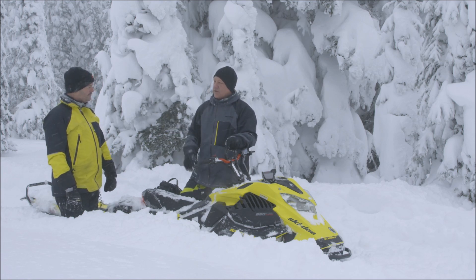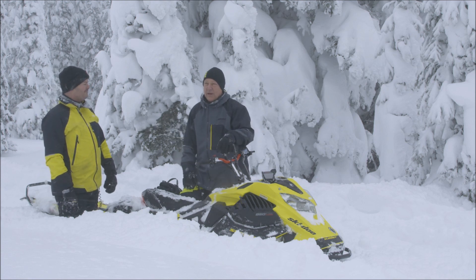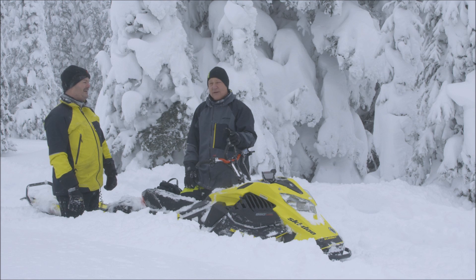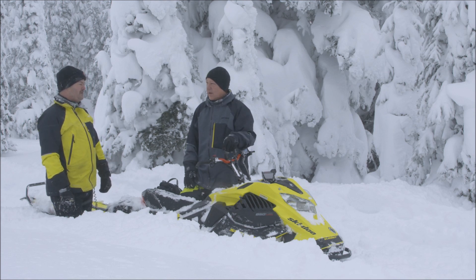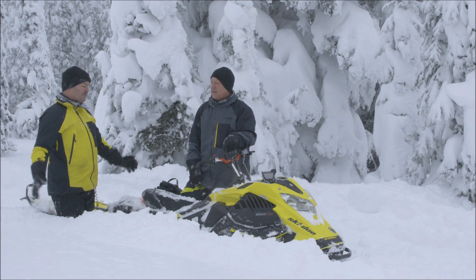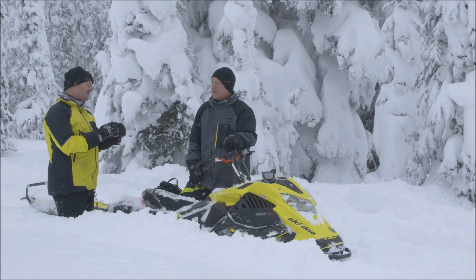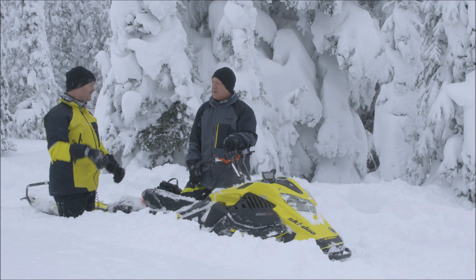Tell us about the advantage of a turbo at elevation. We're probably at around 9,000 feet right now. Everybody knows what a turbo can do, but remind us. Basically that turbo keeps the 40 horsepower advantage from 8,000 feet all the way up.